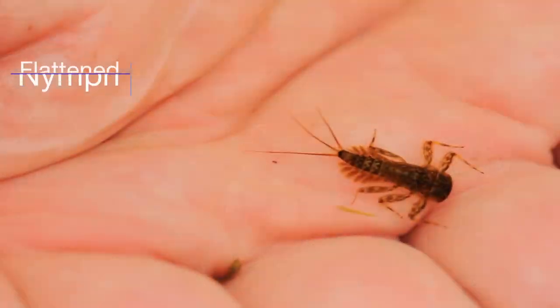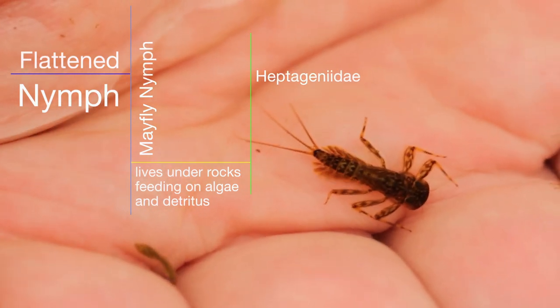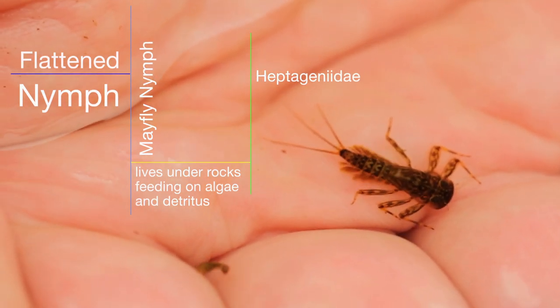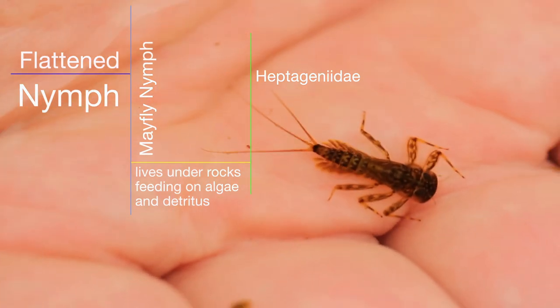That's a heptagenid — it's a flattened nymph, a stone clinger. It clings onto the stone with its flattened body to ensure it doesn't get blown away in the current. You can see its gills on the side of its body, quivering all the time — those are external gills.